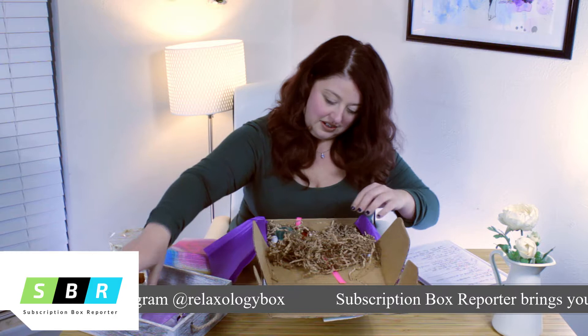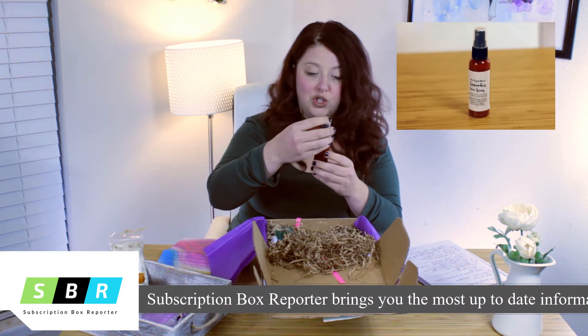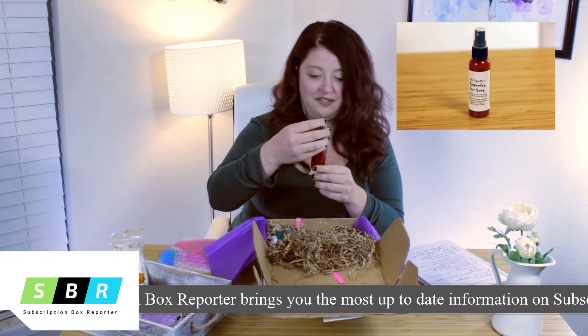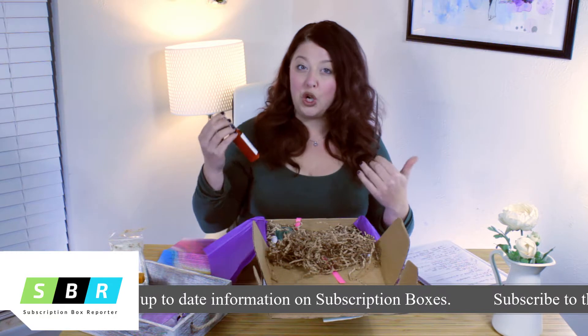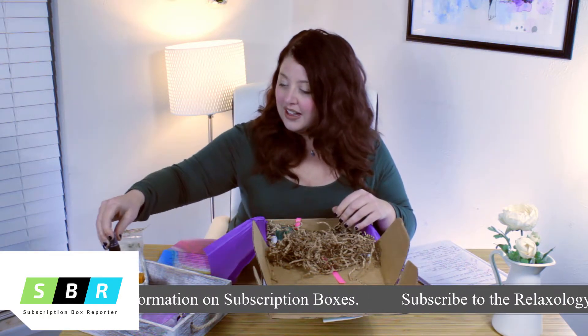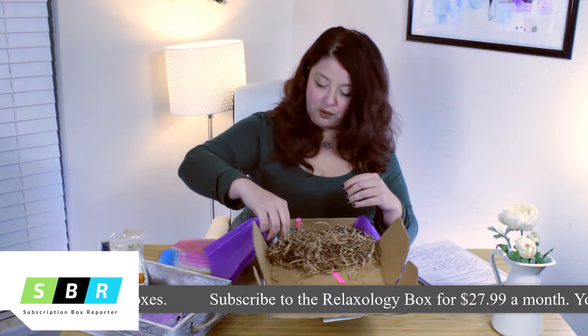Next we have Luxe Sugar Mama lavender linen spray. This will help you calm down — you can spray it on your pillow before you go to bed, things like that, to help you get into your chill mode before you go to sleep.